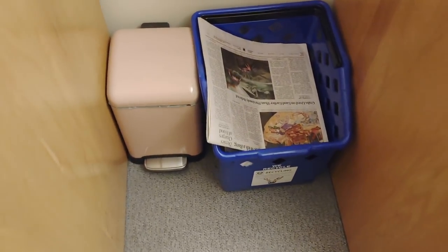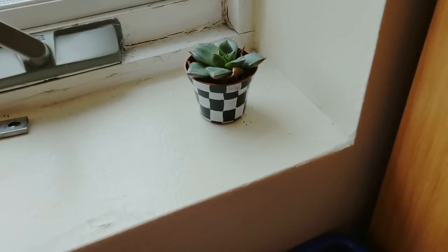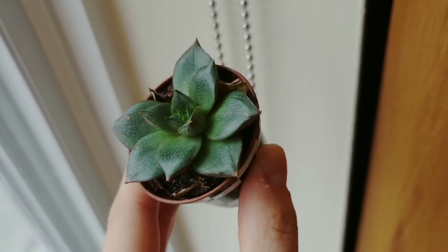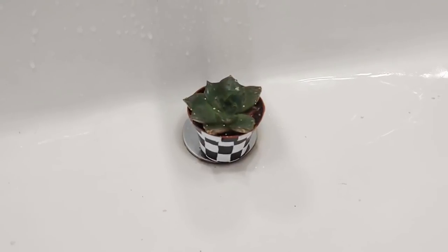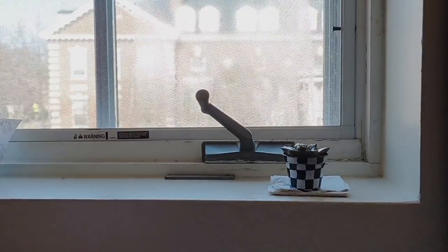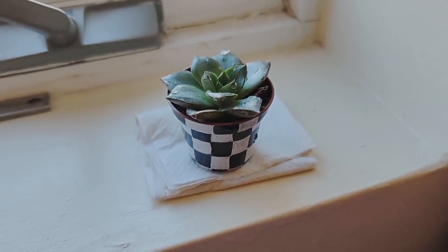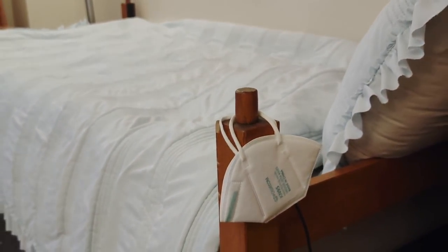Between our desks we have a trash and recycling bin. Next I would like you to meet Racer, who is my mini succulent. I got him sometime last semester and I think he's doing pretty well so far. I do not have a green thumb so a lot of the plants I take care of die really soon, but Racer is holding out really strong. On this little knob from the bed I like to keep my mask hanging — this way I can actually remember to take my mask with me outside.